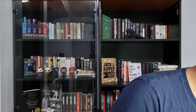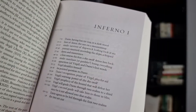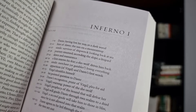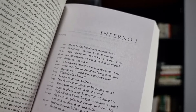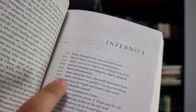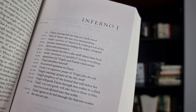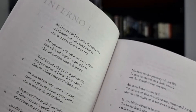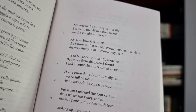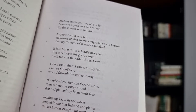Now if you buy the version by Robert and Jean Hollander, you'll get something different. Instead of cantos, this version divides the poem into several sections named Inferno 1, Inferno 2, Inferno 3, and so forth. You'll get an outline at the beginning of each segment, which can help you understand what's going to happen. And just like the Sinclair version, you'll get the Italian text on the left and the translation on the right — but unlike Sinclair's version, the translation is written in lines rather than paragraphs.